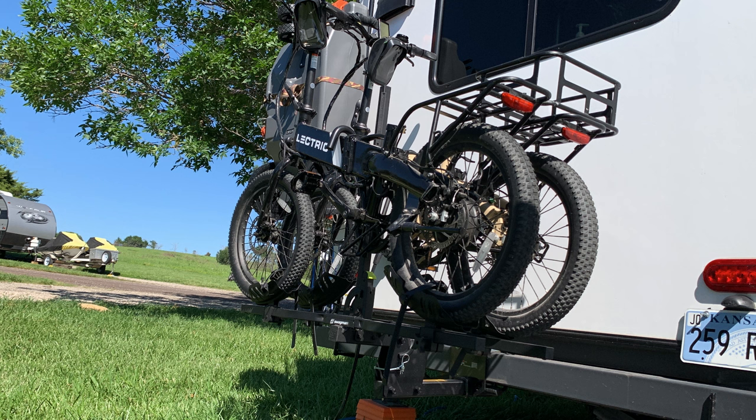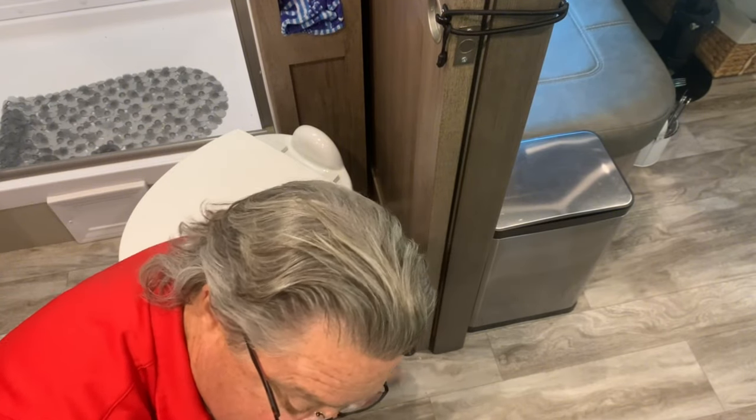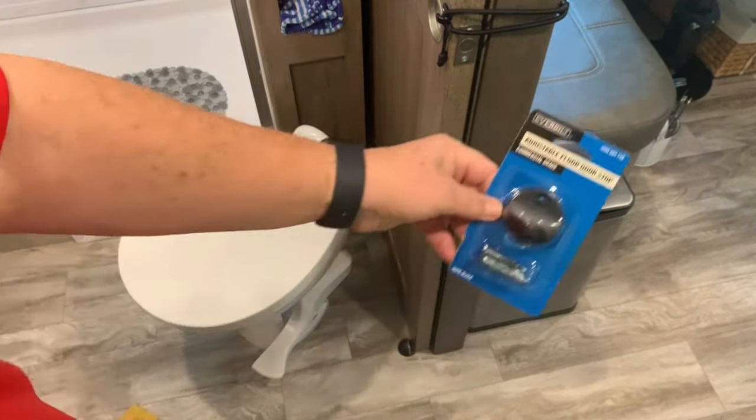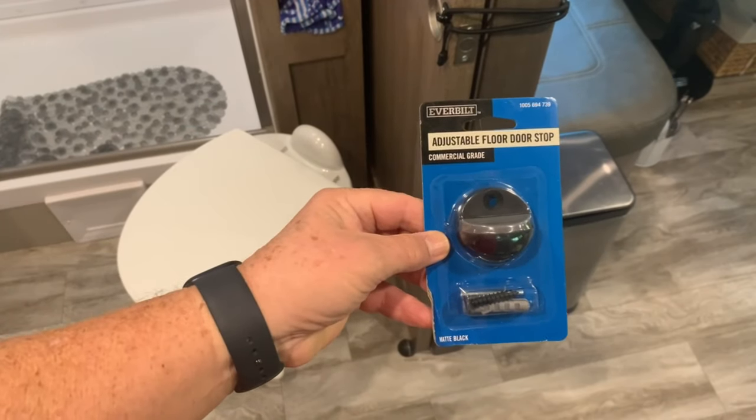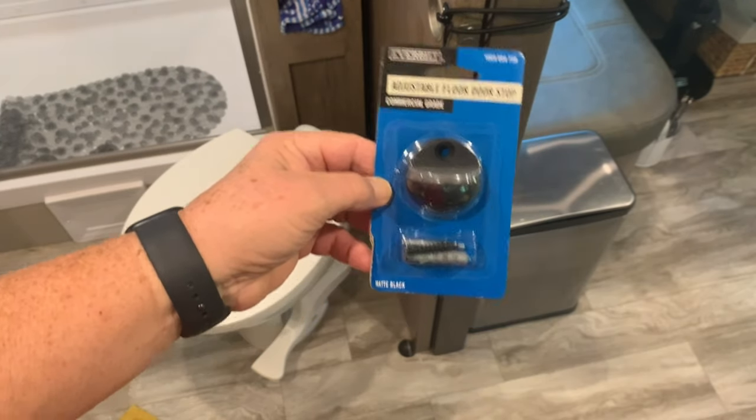The electric bikes allow us to get around the campground — we don't have to fire up the truck. We can go to the trash, sometimes even go to the store if it's within reasonable distance. We did add a couple of guides for our sliding doors, and shame on Grand Design for not installing those. Those doors would come off all the time during travel and the guides solved the problem.